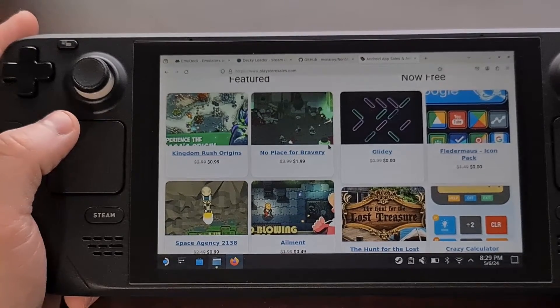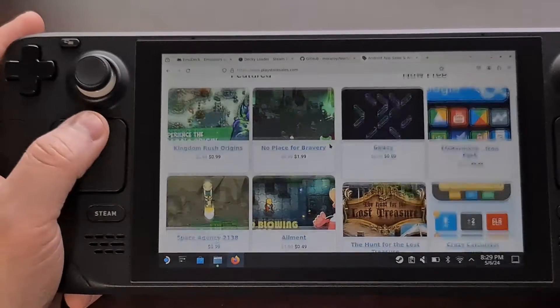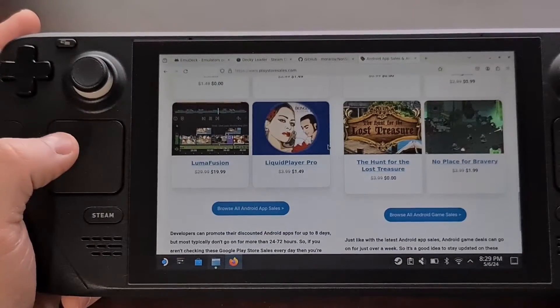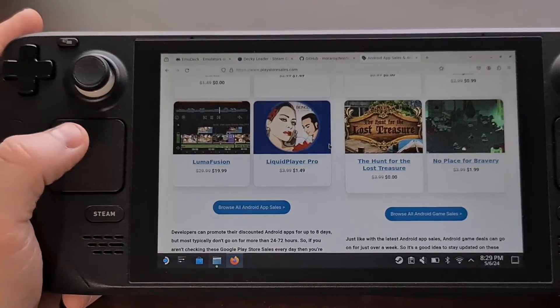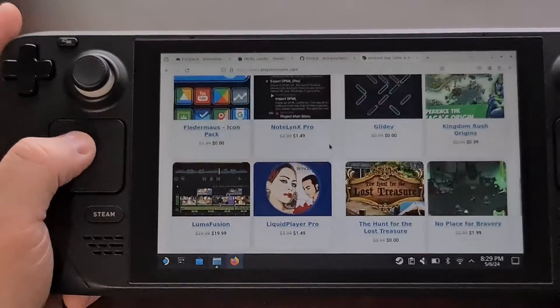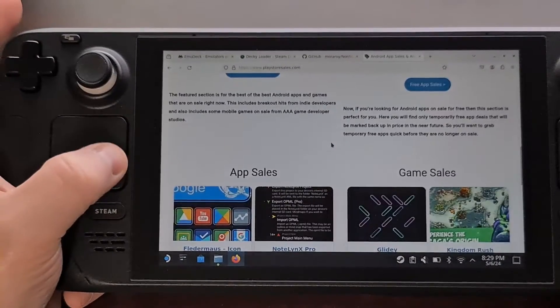When we do that, swiping the left Steam Deck trackpad in a clockwise direction will scroll down the page, and swiping it in a counterclockwise direction scrolls back up the page.